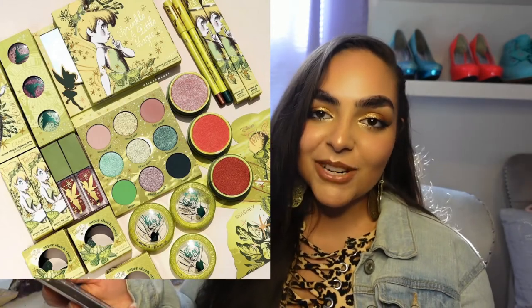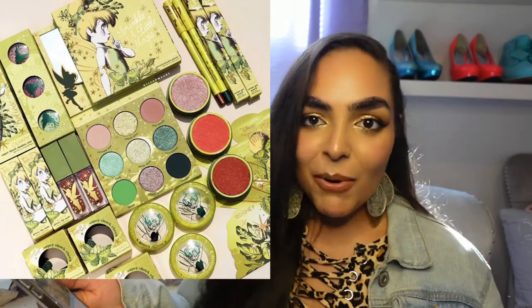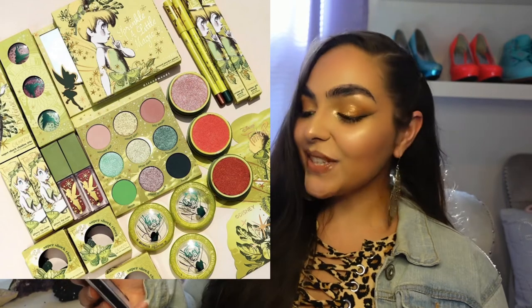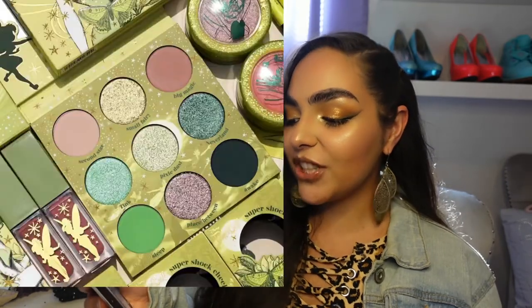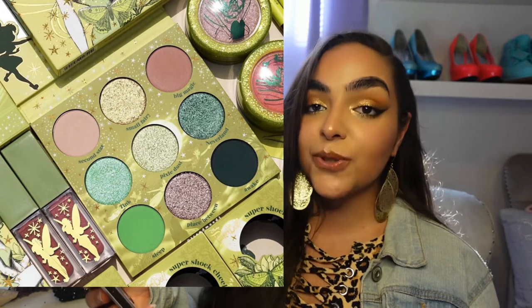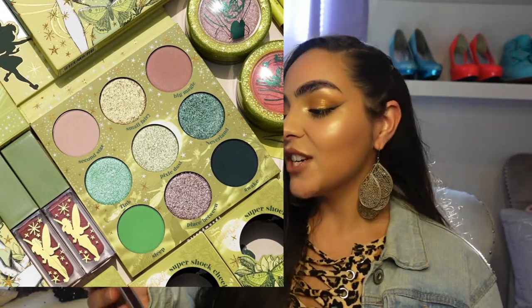Colourpop has released a new collaboration with Tinkerbell. Spoiler alert — I bought it. I bought the whole thing. This collaboration includes an eyeshadow palette, two cream gel liners, three super shock shadows, three super shock cheeks, and two glossy lip stains.